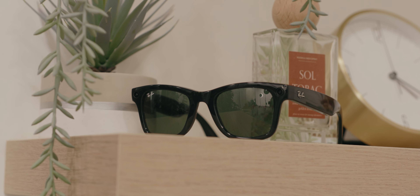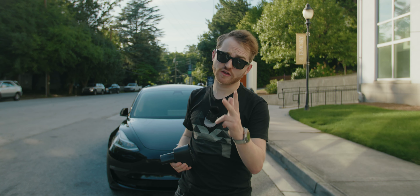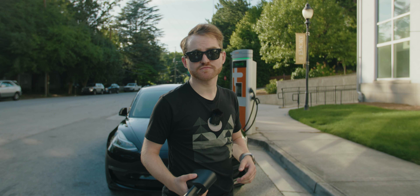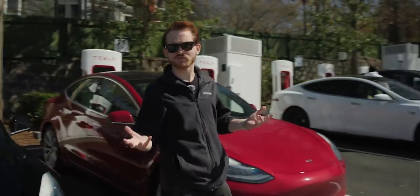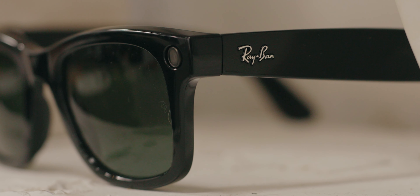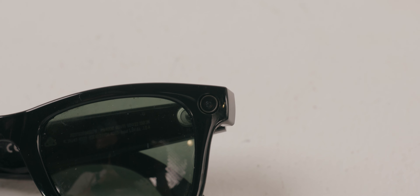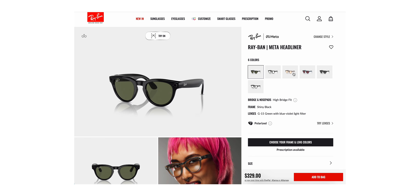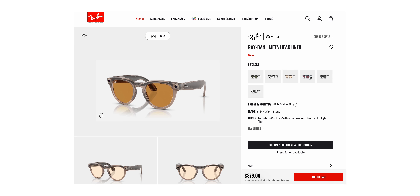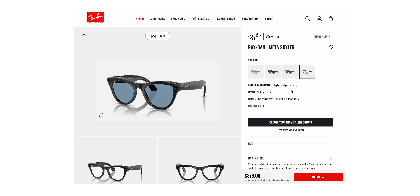But none of this matters if they suck at being sunglasses — which thankfully isn't the case. Teaming up with Ray-Ban was definitely the right move. The form factor is classic and familiar. They come with a Ray-Ban style charging case that blends into your everyday carry perfectly. The battery is rated for about four hours on a single charge, and the charging case can bring it back about eight times. If the Wayfarer horned rim isn't your style, you can also opt for the Skylar or Headliner frames in a variety of colors. The lens options include polarized, non-polarized, transition, clear, and prescription options.